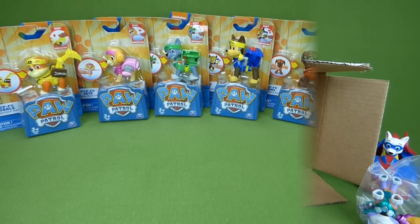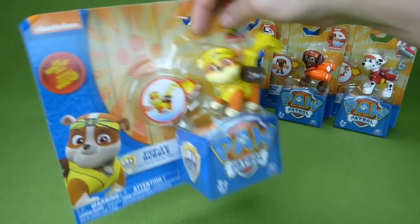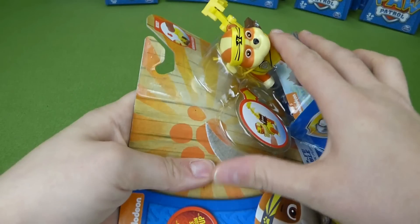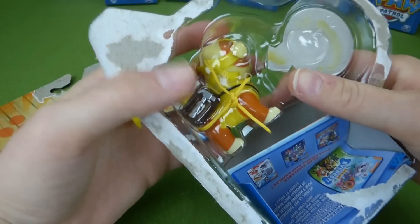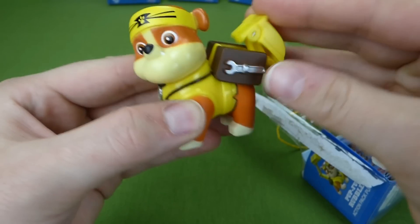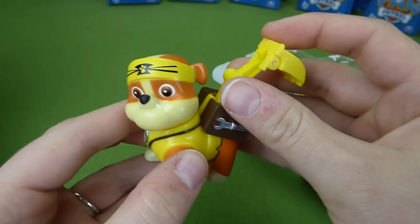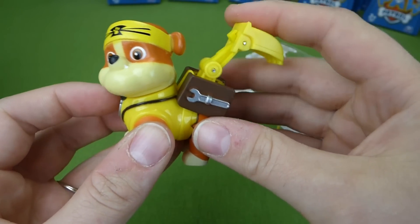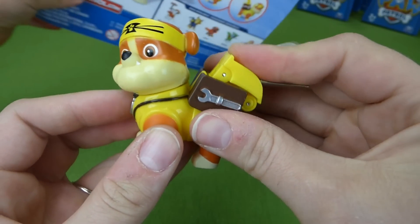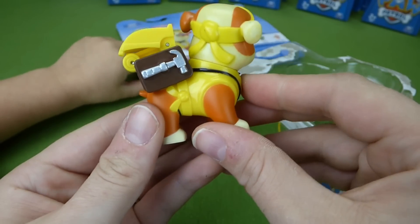Let's do that real quick. Who do you want to do first? I want to do Rubble first. Here is Pupfoo Rubble — our first Pupfoo character out of the box. I really wish they would make a toy of the Catastrophe Crew and Mayor Humdinger so you could have a bad guy to play with. But they don't make a Catastrophe Crew yet that I know of, so we'll have to wait a little bit longer for that.